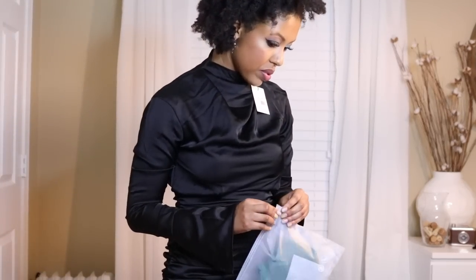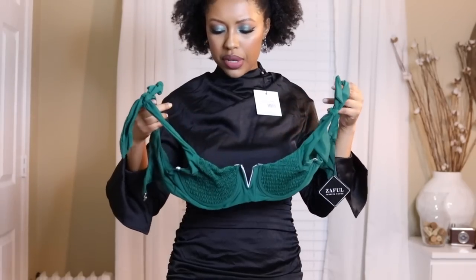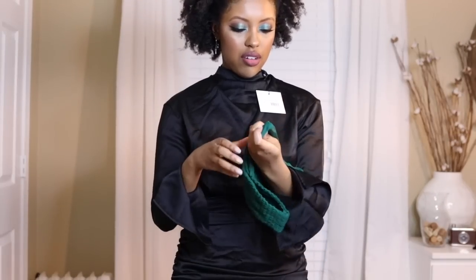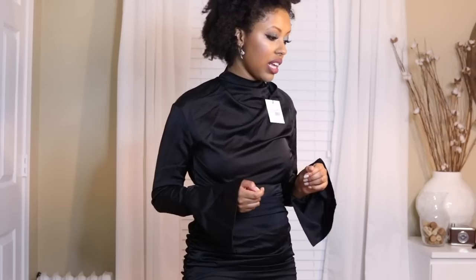I also got one swimsuit from Zaful — one of these packages took forever to get here. I actually saw this one on my Instagram as an ad, and after seeing it so often I just went ahead and ordered it. It'll fit better once I put it on but it's really really cute. I don't know which side is the front, but super cute. This is actually the first time I've really done a swimsuit purchase online — I usually just buy mine from Target because Target has really good swimsuits. But I'm super excited to try these on and wear them for photos.